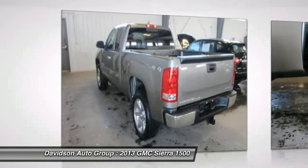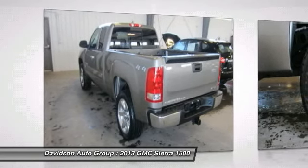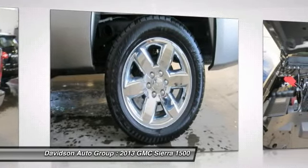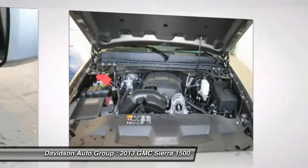Option Packages: Extended Cab SLE Value Package includes Vortec 5.3L V8 SFI FlexFuel Engine (S86), 4-20x8.5 / 50.8cm x 21.6cm Chrome Clad Aluminum Wheels.